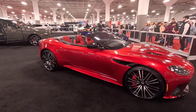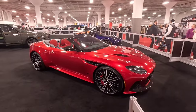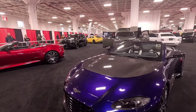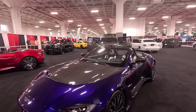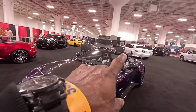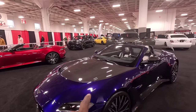Here is the Aston Martin in candy red with black and red stitched leather inside and 22-inch aggressive wheels, looking amazing under the lights. This is one of the most underrated luxury vehicles out there. And here is another Aston Martin in purple and black with black and white stitched leather. Notice that hood lip and spoiler — all carbon fiber. This thing is class all the way. If you are a fan of carbon fiber and luxury vehicles, this is the one.